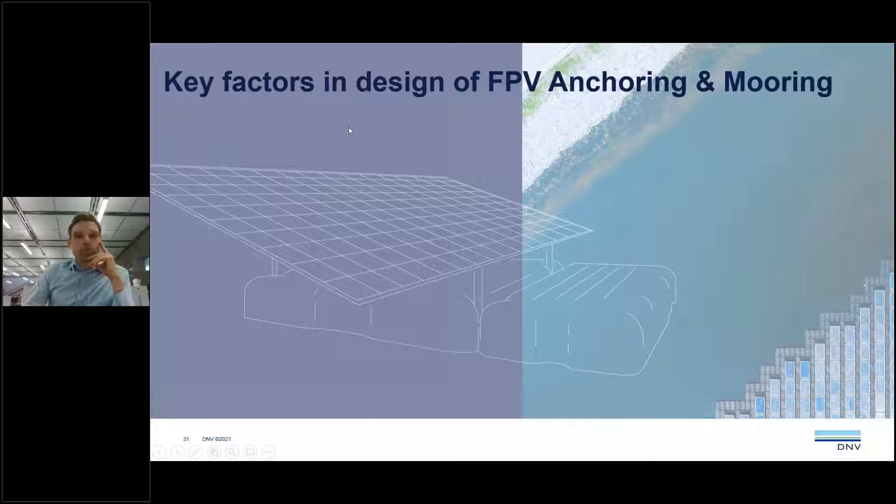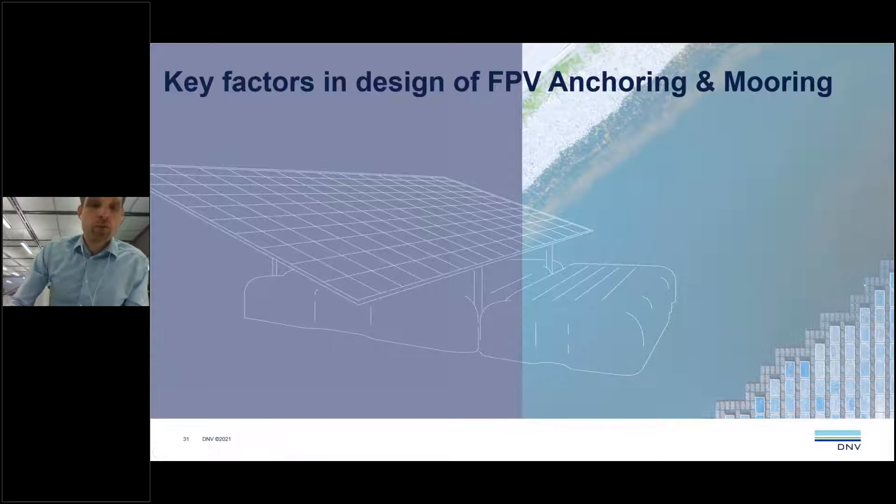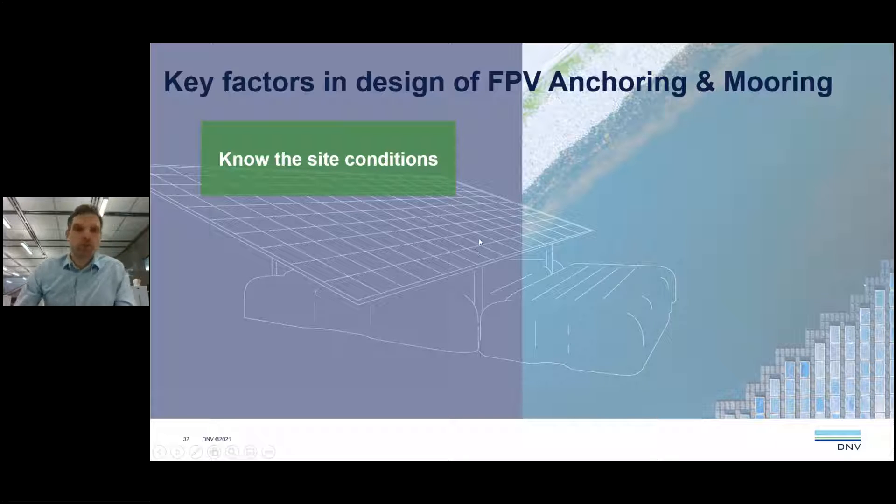I want to provide some key factors DNV considers important when designing mooring systems for floating PV. First, it is absolutely essential that site conditions are known as soon as possible, preferably before the feasibility stage. The most important site conditions to obtain are water depth, bathymetry, soil conditions, water level variation, and wind speed and wave height data. If there are high uncertainties in the site data, you should apply more conservative assumptions in your design.